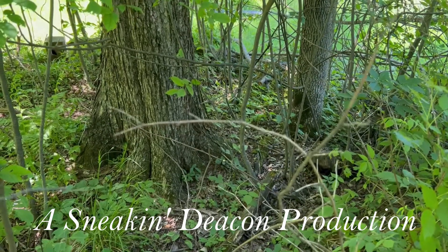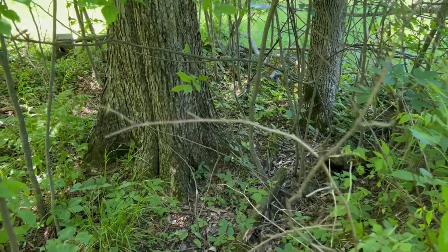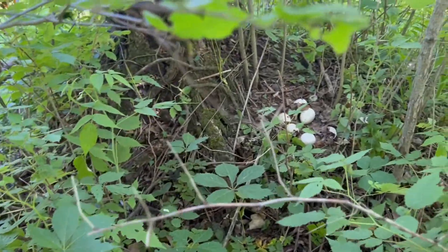Hey, I just saw a hen turkey fly out of this little clump of brush here. I'm looking for that turkey nest. Most likely she'd be in higher spots. What do you know? Look at that. Look at that right there.